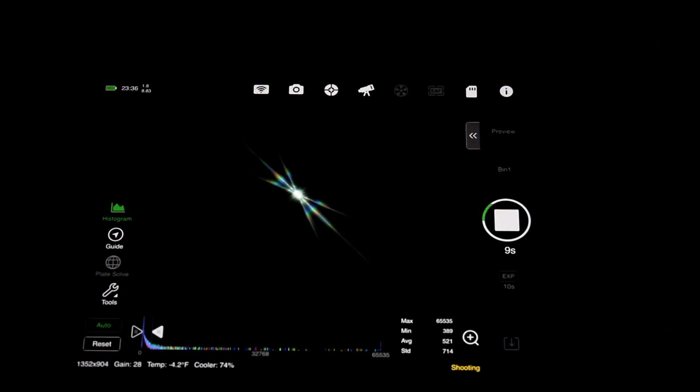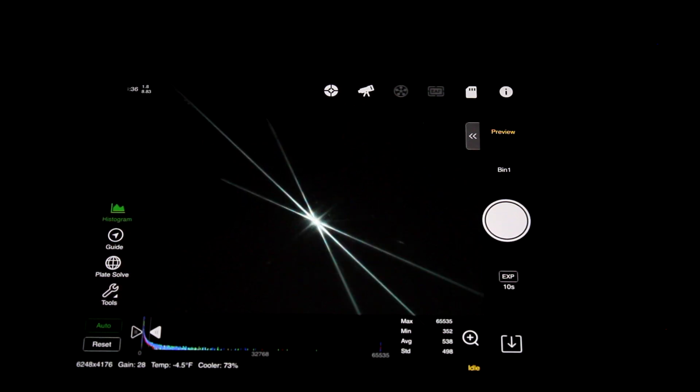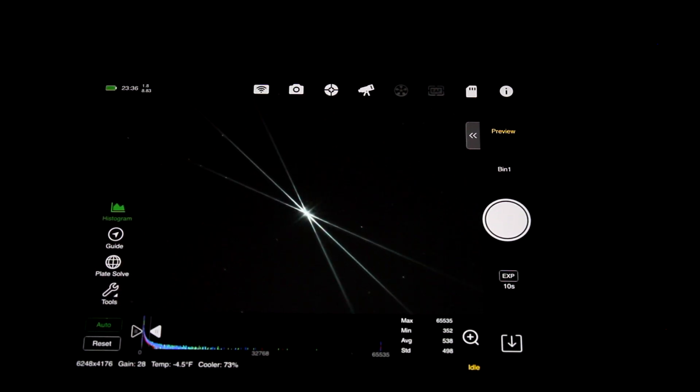I think we're pretty well in focus. I've never focused on the star series with a Bahtinov mask — I'm taking a 10-second exposure right now just to see how the Bahtinov pattern looks. Wow, now that is what I call focused! That is actually really cool, I've never done that before. That's crazy. Okay, that step is done — the camera and telescope is focused.